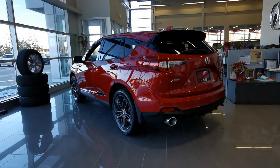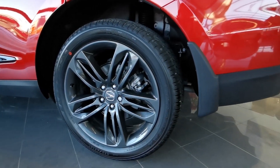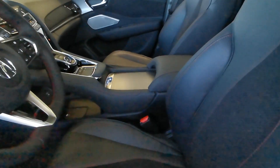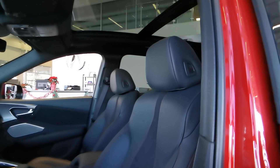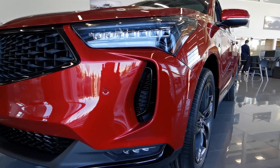Immediately you'll notice that this trim offers unique A-Spec stylings including 20-inch shark gray alloy wheels, black trim accents, round dual exhaust tips, iconic A-Spec badging, a sporty flat-bottom steering wheel, metal racing pedals, and combination leather and ultra suede seats to tie everything together. It's these details that offer the A-Spec trim level the perfect balance of style and luxury.